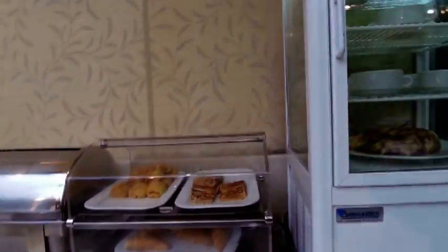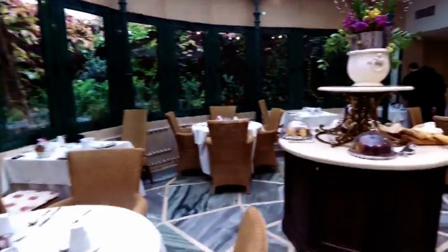We have a freezer, and a fridge here with some marble cake and some puddings. That's all self-service.